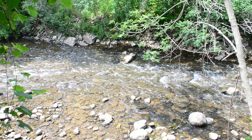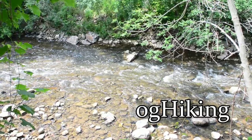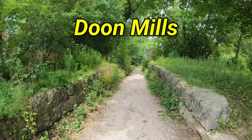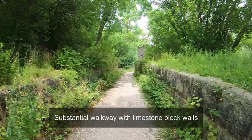Why do old wool mills and grist mills eventually burn down? Hi everyone, in today's video we're exploring Dune Mills in Kitchener, Ontario.